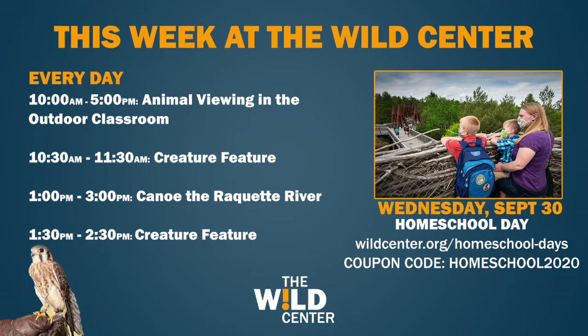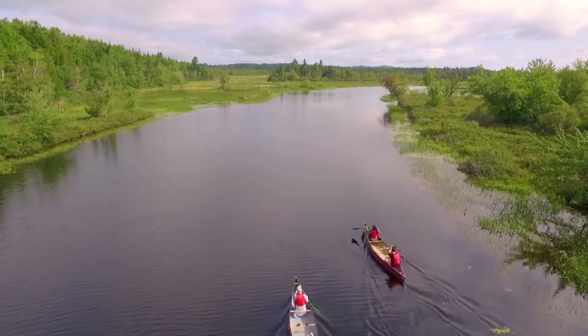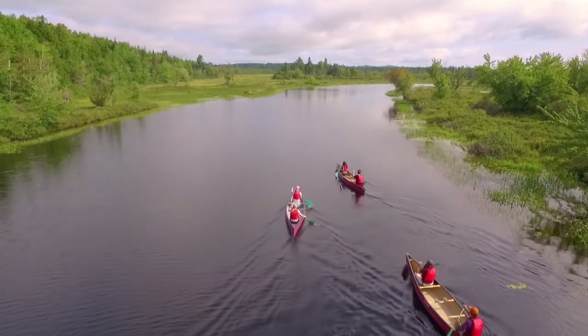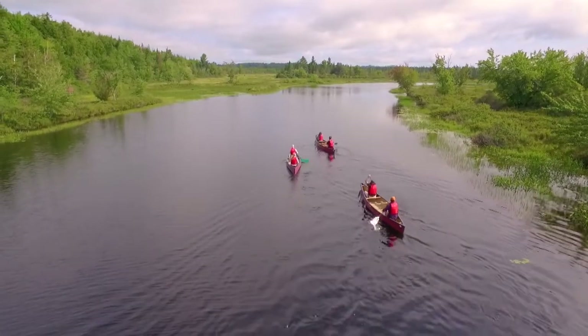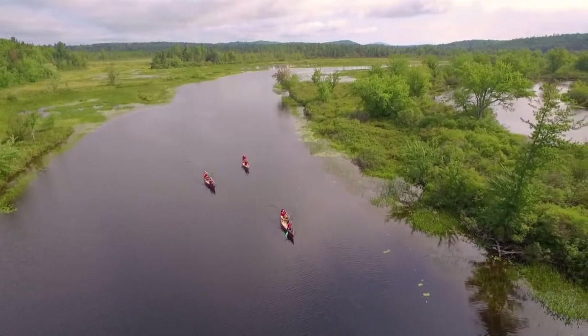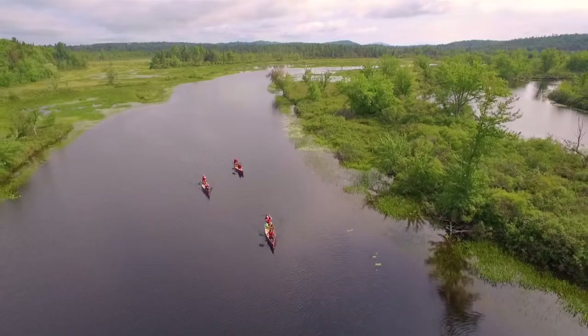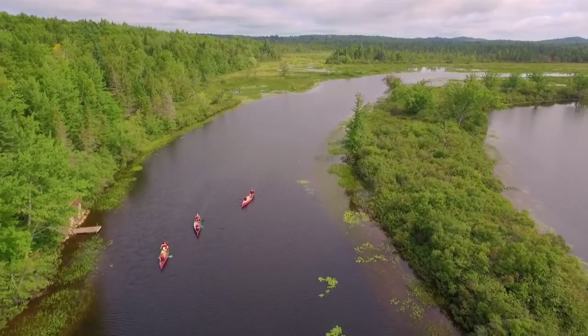Also happening every day at 1 p.m. is your opportunity to canoe the Racquet River with a Wild Center Naturalist and New York State guide. As a reminder, those canoe trips are happening every day until Indigenous Peoples Day, which is Monday, October 12th. So if you want an opportunity to canoe the Racquet River, be sure to do that before October 12th.